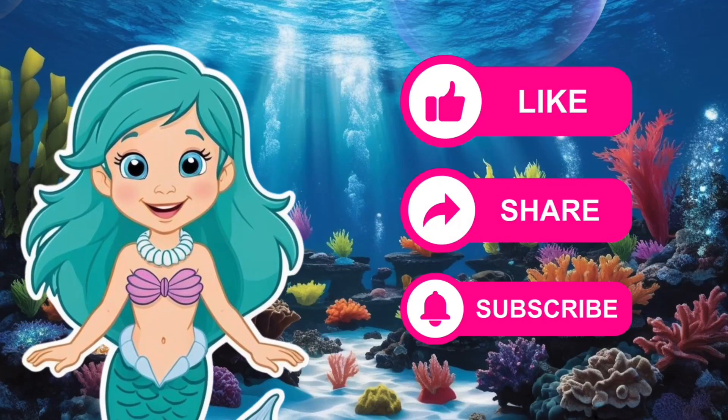Please like, share, and subscribe for more ocean adventures with me, Lily the Mermaid.